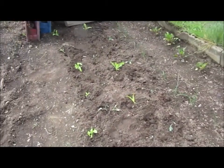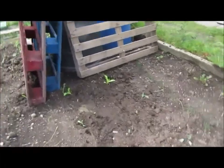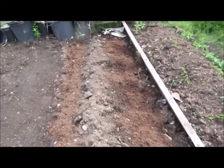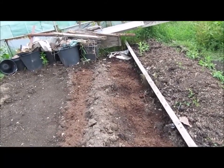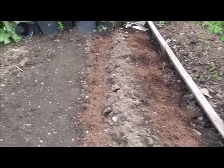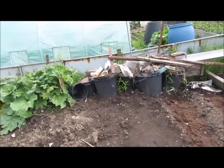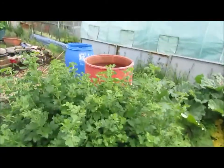No sign of any potatoes up here yet, although I hadn't expected any yet. Having said that, I think I can just see the top of one coming through, so it won't be too long now. The rhubarb has shot up again, so that's good news — I'll get some off there.